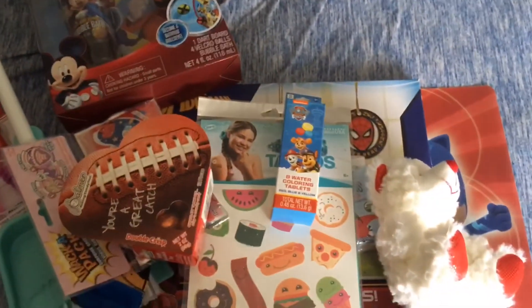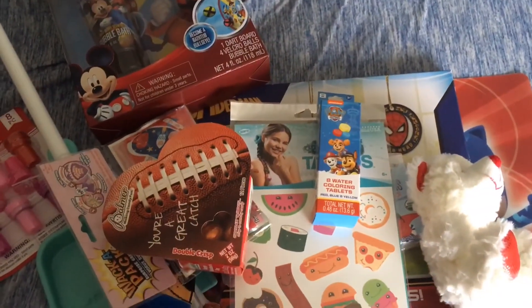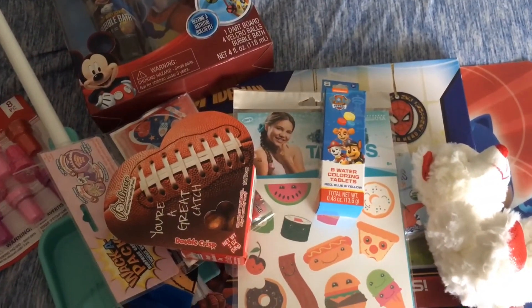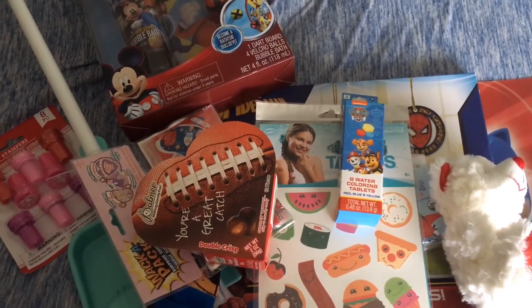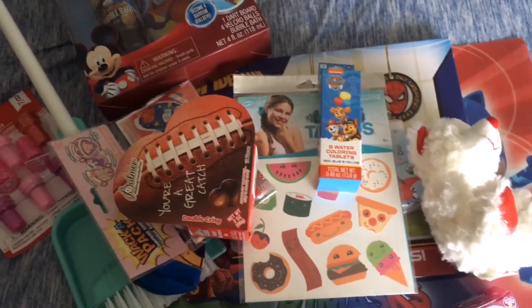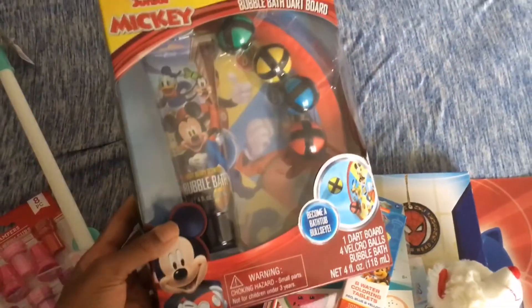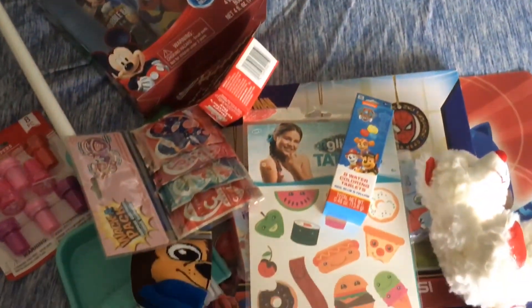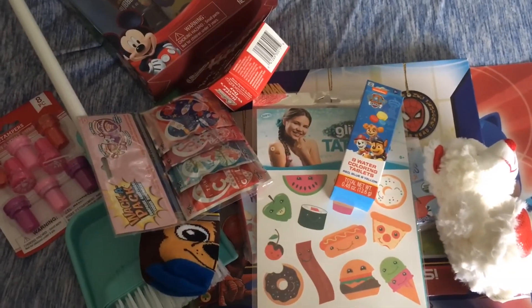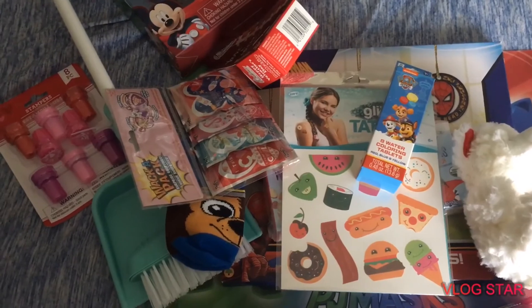Alright guys, thank you, that's all I got my son for Valentine's Day. You can click on my other video to see what I got my seven-month-old daughter. All these items came from either Dollar Tree or TJ Maxx on clearance. Thank you guys for watching — please subscribe, leave a comment, leave a like, and I'll see you in my next video!